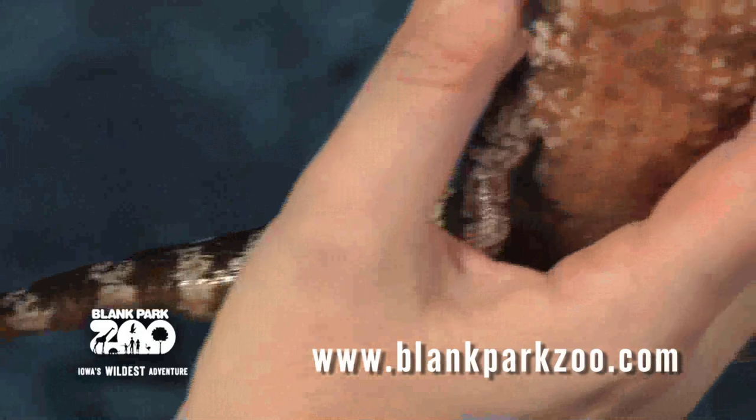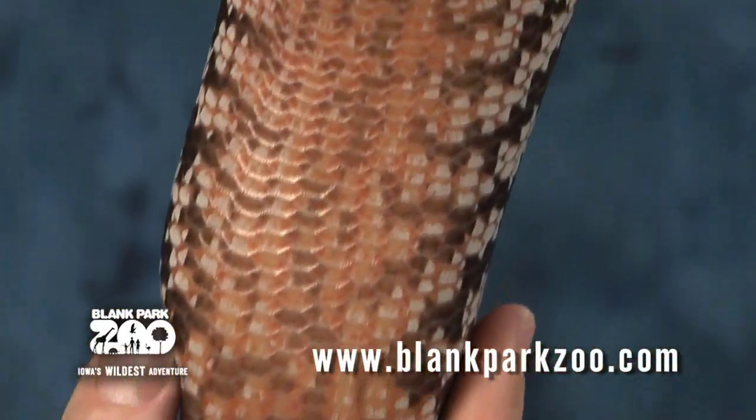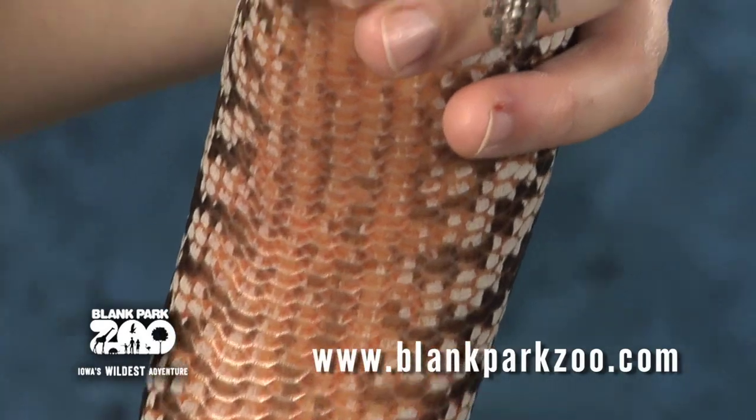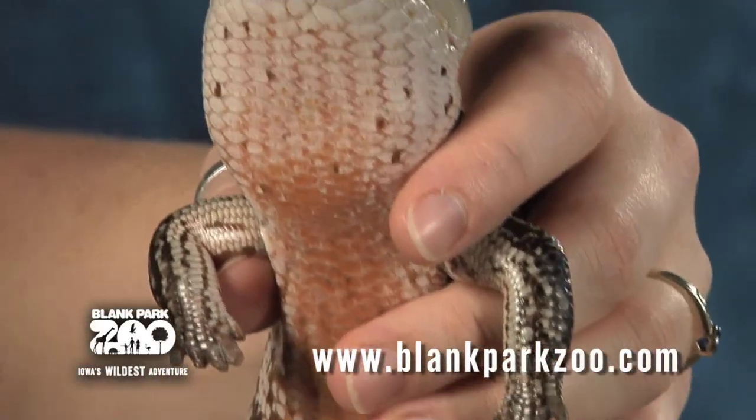The blue-tongued skink can live up to 20 years in the wild and 30 years in captivity. They do have predators, which include the kookaburra, birds of prey such as raptors, and snakes such as the eastern brown snake or the mulga snake.